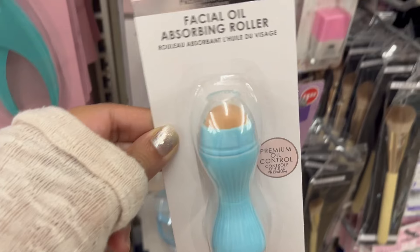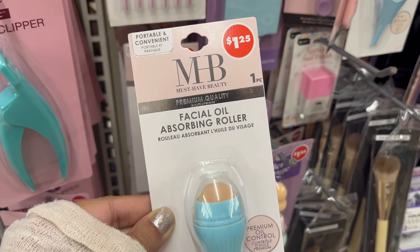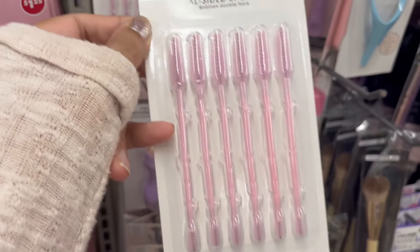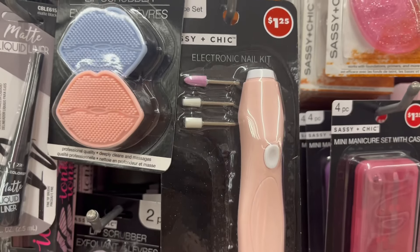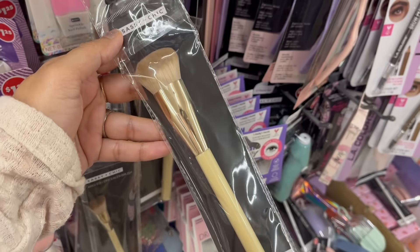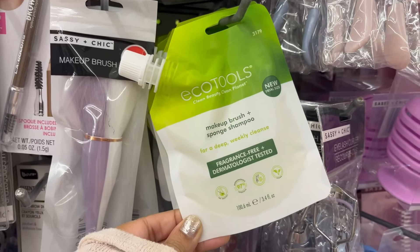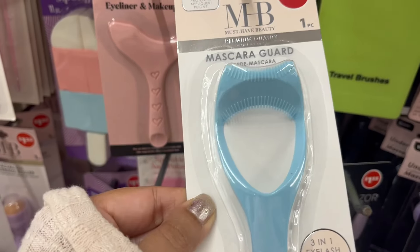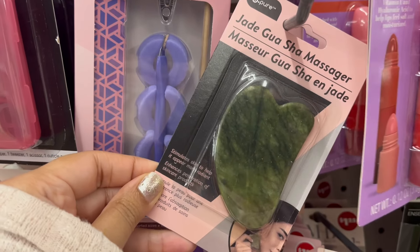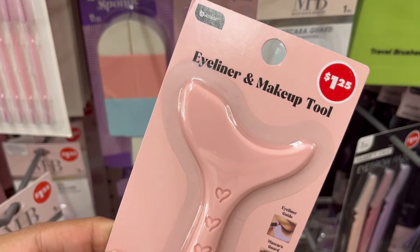That's actually Lee Mercury. Look at this facial oil absorbing roller — that's exactly what they're selling at Revlon. Then these four-in-one stackable brushes look really good quality. Lipsticks are back, there are makeup brushes, a mascara guard, gua sha, and I love this eyeliner and makeup tool — this is a must, it's coming with me.